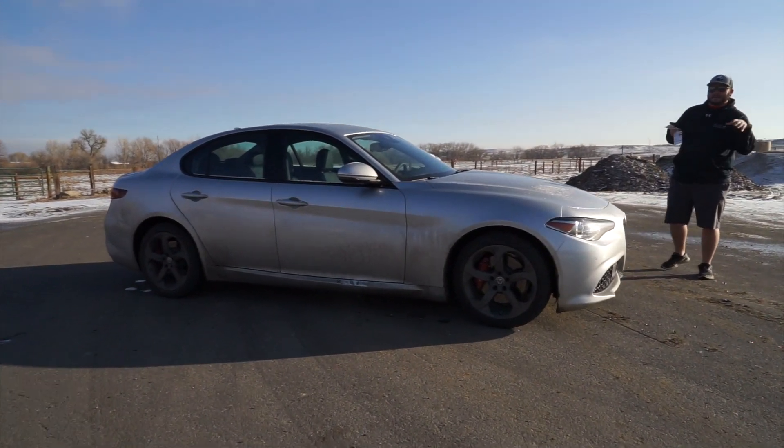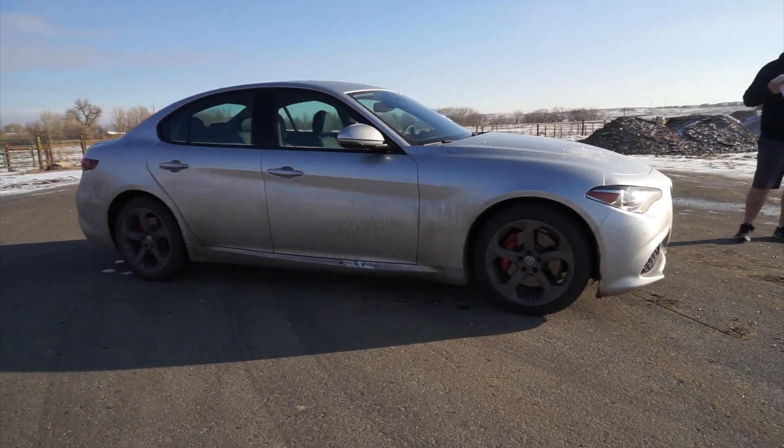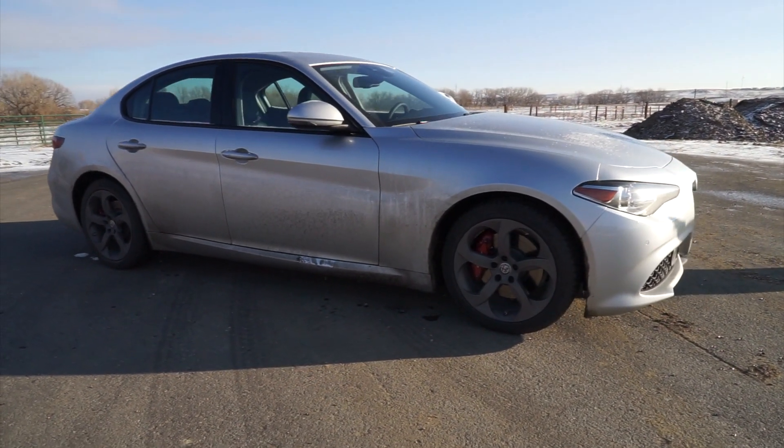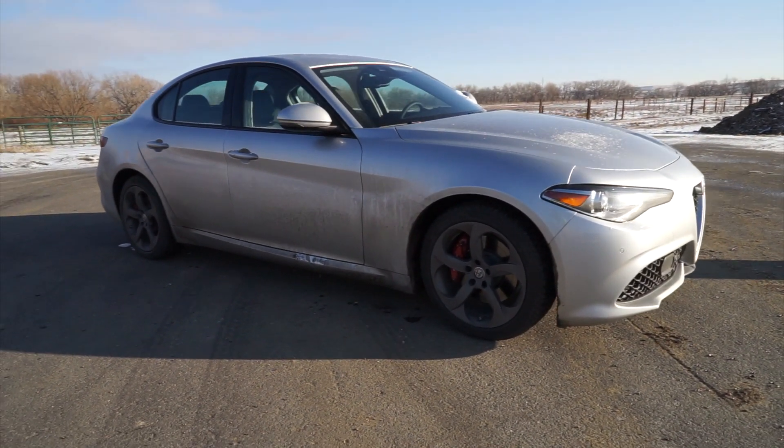This is the TI, which is kind of a mid-tier level. They've got just the Giulia, the Giulia Sport, the TI, the TI Sport, the TI Lusso, and then the Quadrifoglio, which is really fantastic.